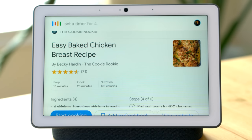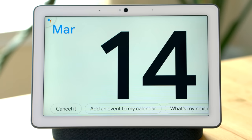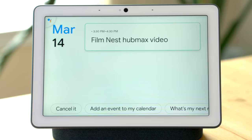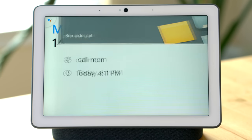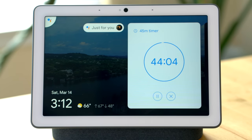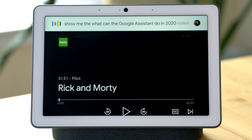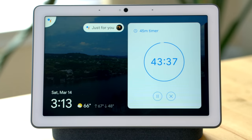'Set a timer for 45 minutes' — 45 minutes, and that's starting now. 'What's on my calendar?' — there's one entry for today: at 3:30 p.m. you have Film Nest Hub Max video. 'Remind me to call mom this afternoon' — I'll remind you at 4:11 p.m. 'Play Rick and Morty on Hulu' — okay, playing Rick and Morty on Hulu. 'Show me the what can the Google Assistant do in 2020 video on YouTube' — sure, here are some videos.